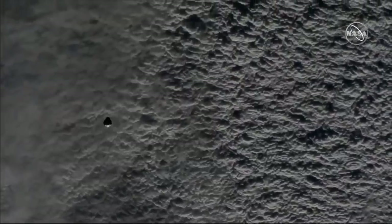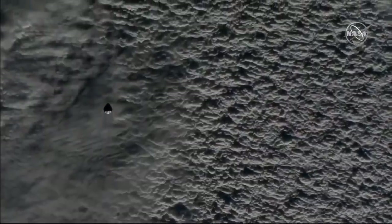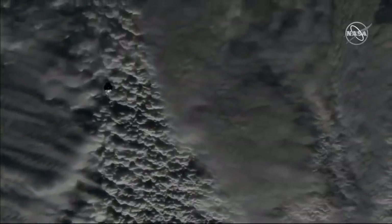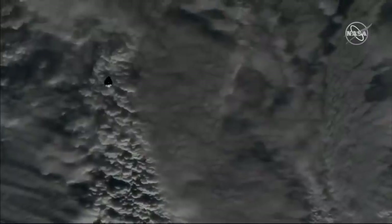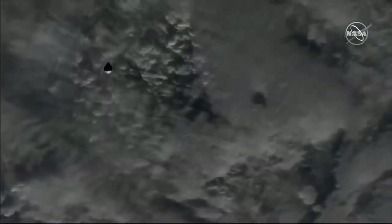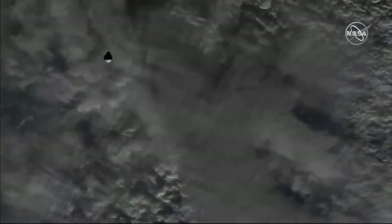This is Mission Control Houston. You are getting a live view of the Dragon spacecraft now just about 3,000 meters away from the International Space Station. At this time, the International Space Station is about to enter into an orbital nighttime, 266 statute miles above the Earth, just south of Australia. You'll see the views get a little bit darker.